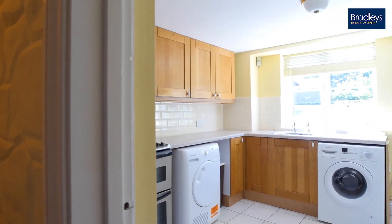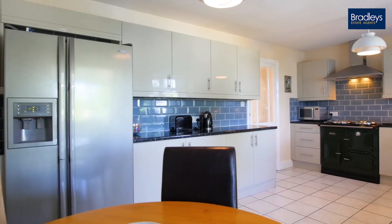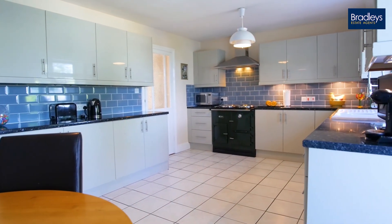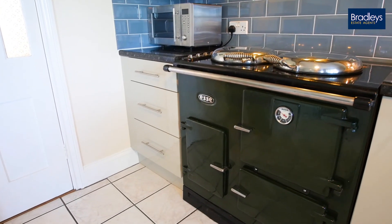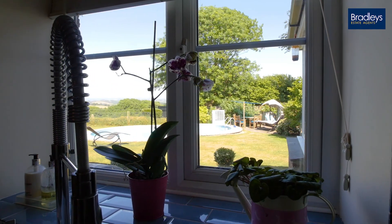On this side of the house you have a utility room straight opposite the kitchen — there's even room for another oven in there, and in the kitchen you have that big electric range cooker. There's also space for a dining table in the kitchen, you have the view over the swimming pool, and from the conservatory you have those sea views.